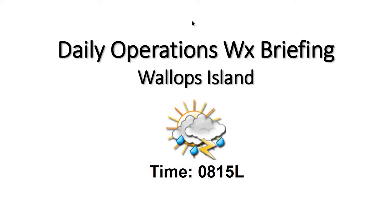Good morning, welcome to your 815 Daily Operations Weather Briefing. We have some warm conditions this morning across the area, temperatures in the mid 70s, as well as some partly to mostly cloudy skies.